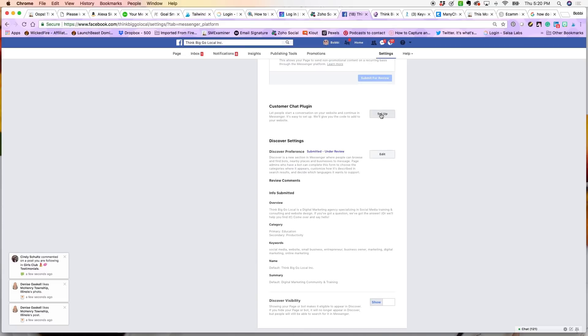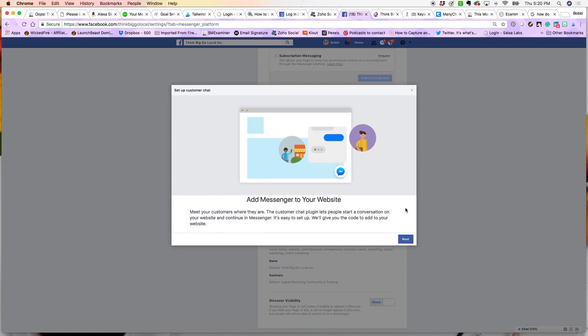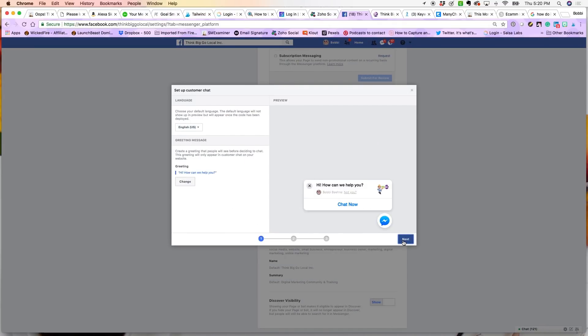There's a nice little tutorial from Facebook — hit Next. You can choose your default language; if it's English, it will pull that right from the settings on your Facebook page. Down here, you can create any custom greeting you'd like. Ours says 'Hi, how can we help you?' By selecting Change, you can put whatever message you would like in there — up to 80 characters — and hit Save. It will display a preview as you change any text.